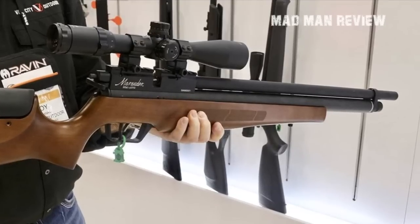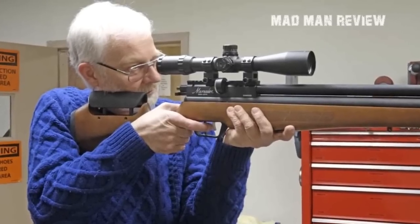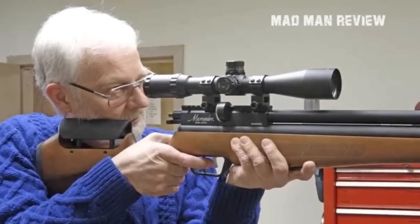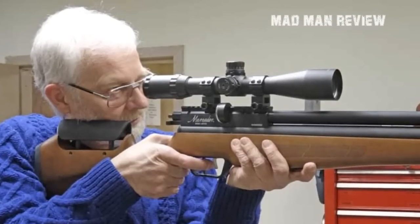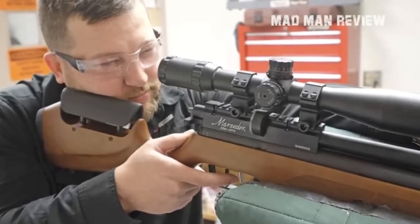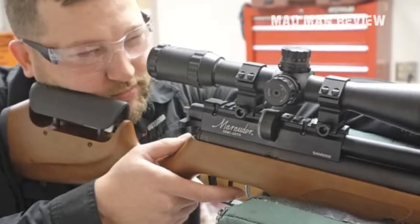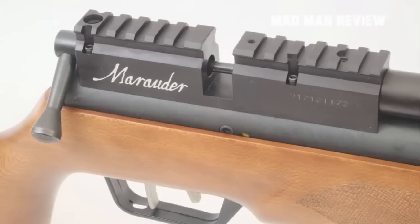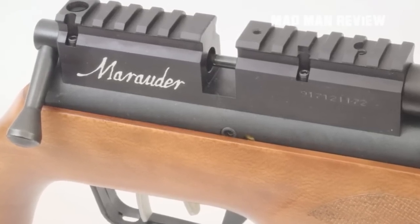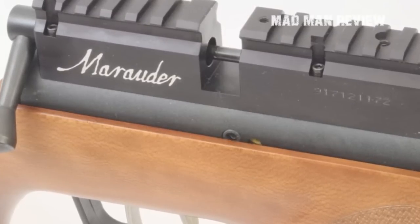To use the Marauder, attach a 10-shot magazine and pull on the AR-style charging handle. The onboard 3,000 PSI tank gives you about 60 shots of .22 caliber pellets fired at 950 feet per second, delivering 29 foot-pounds of energy — quite enough for small game like rabbits and squirrels. The Marauder also features a wood stock with adjustable comb for an amazing cheek weld, and a Picatinny rail allowing you to mount an optic of your choice. It retails for $729.